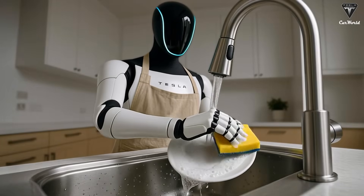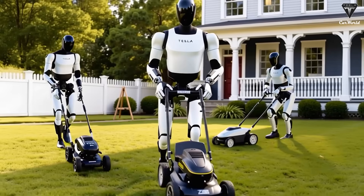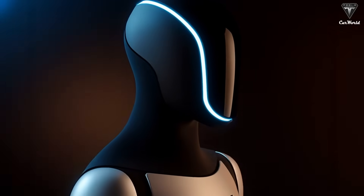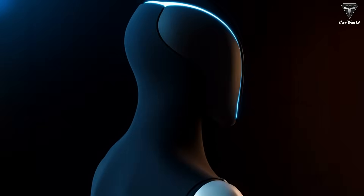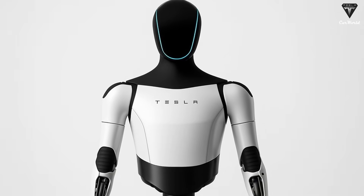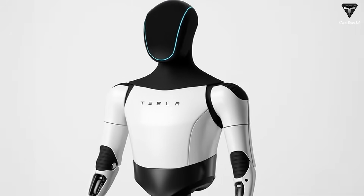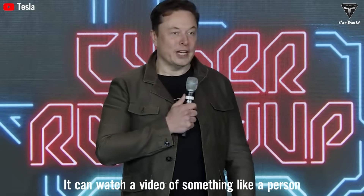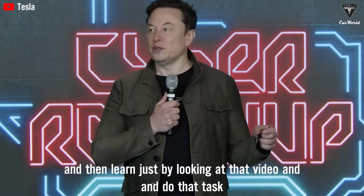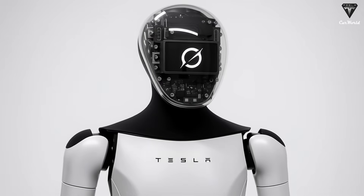One of the most common questions about Optimus is how long it can train before needing a recharge. Based on official info, Optimus can operate for up to 20 hours a day with a 2.3-kilowatt-hour battery, though in practice around six hours of continuous training seems more realistic. With fast recharging in under 30 minutes, it could easily handle multiple sessions per day. When Musk said, 'Get to the point where it can watch a video of something like a person and learn just by looking at that video and do that task,' he wasn't exaggerating. This is exactly what makes Optimus Gen 3 a potential revolution in fitness.